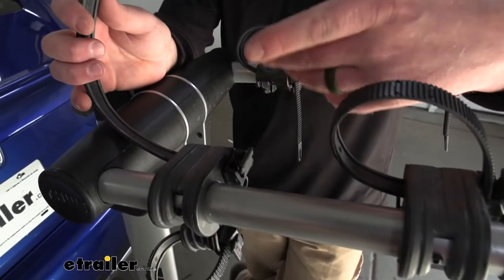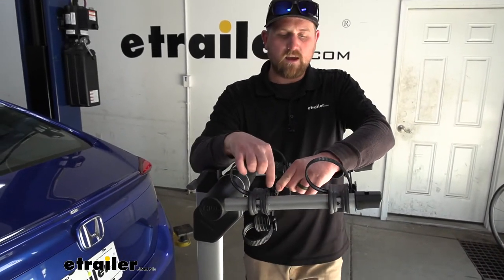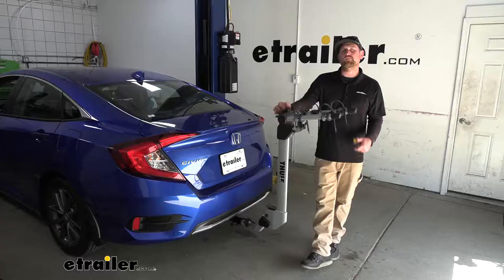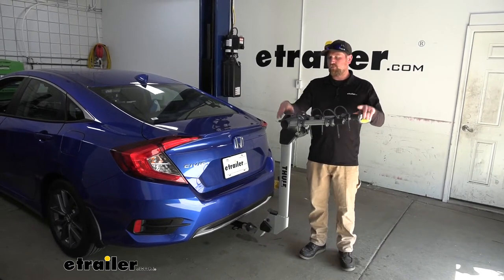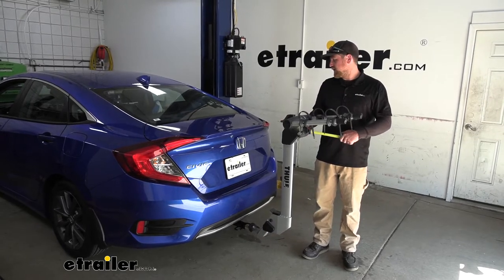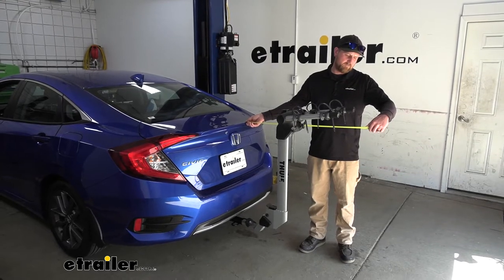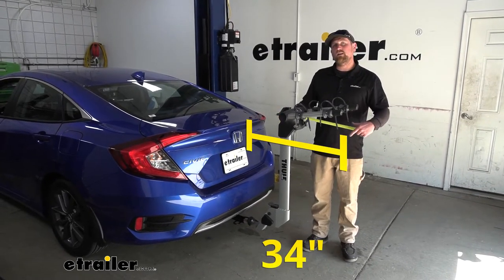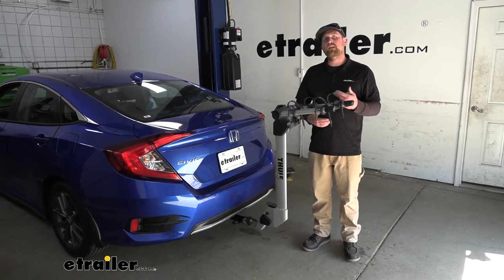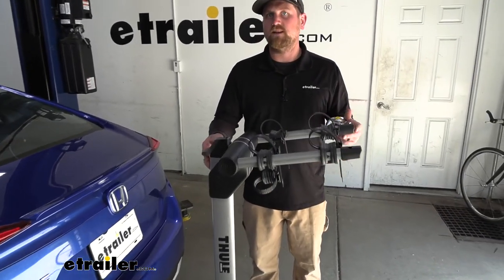Not a bad idea, when driving around without a bike on here, to just put the straps back in place so they're not flopping around. Something to keep in mind: whenever we have the rack on the back of our Civic, it is going to extend the overall length of it. Measuring from the deck lid to the very edge of the rack, it looks like it's going to be about 34 inches. Probably not a huge deal considering Civics are relatively compact cars, but if that's taking up too much space, the arms do fold down when you're not using it to make it more compact.